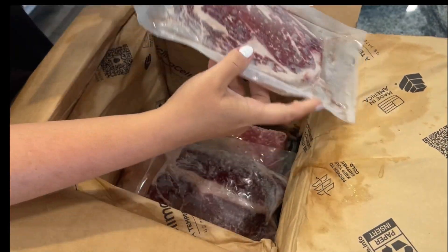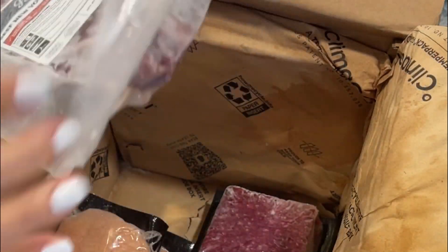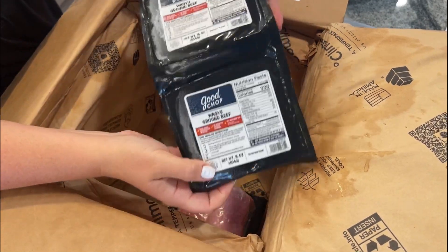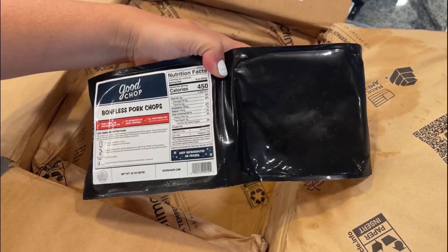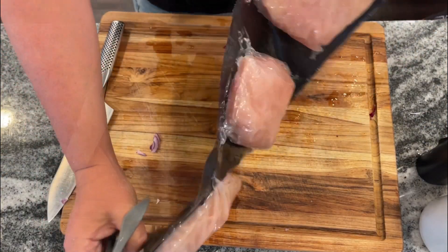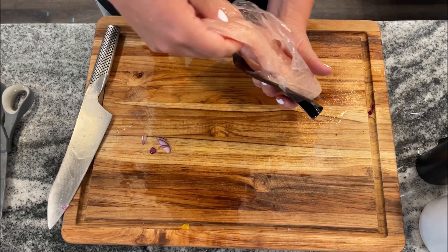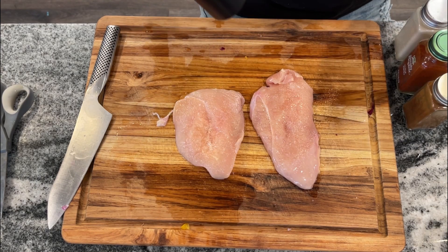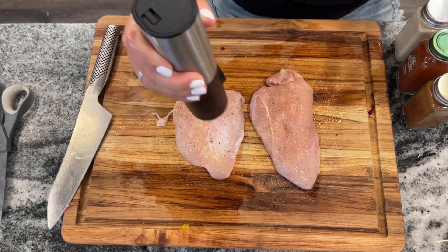Some important things to know about Good Chop: you can make fully customizable boxes, choosing chicken, beef, seafood, or pork products. They have 60-plus high quality cuts, including 100% grass-fed ribeyes and well-marbled Angus USDA choice or prime cuts. They've got sustainable wild-caught seafood — salmon, Pacific cod, scallop, shrimp — as well as bacon, ground pork, and organic drumsticks, just to name a few. All these products are sourced exclusively from U.S. American farms and fisheries.